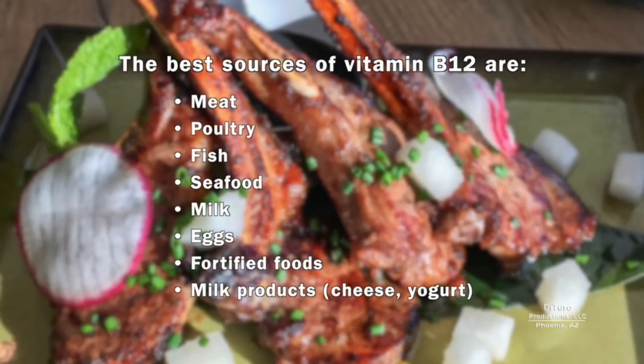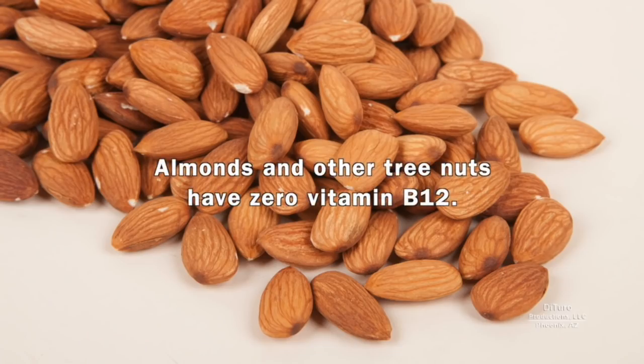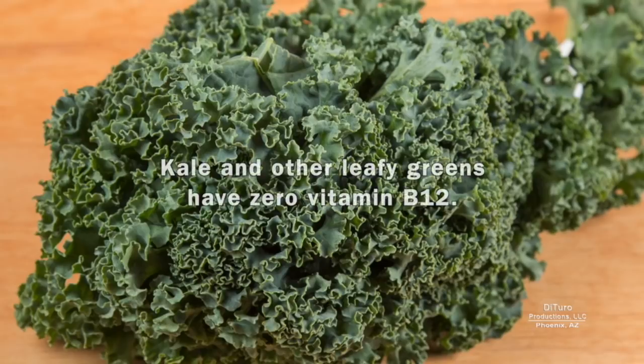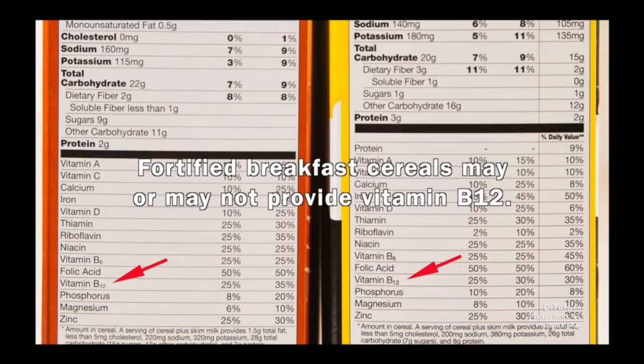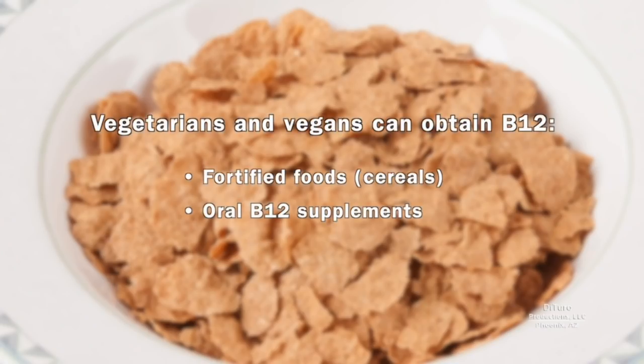The best source of B12 is your diet. High sources of B12 include meat, poultry, fish, seafood, milk, eggs, fortified foods, and milk products. Plant foods have little or no vitamin B12. Almonds and other tree nuts have zero B12. Pumpkin and other seeds have zero B12, and the same for kale and other leafy greens. Fortified breakfast cereals may or may not provide vitamin B12 — you need to check the nutrition label. Unless you have pernicious anemia, people eating little or no meat or dairy can still get enough dietary B12. Vegetarians and vegans can get B12 from fortified foods and oral B12 supplements.